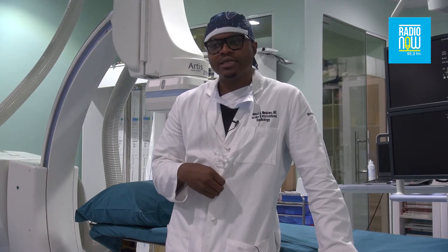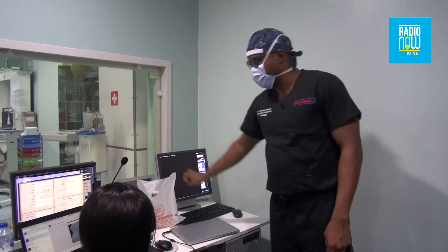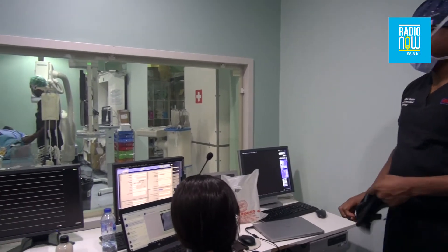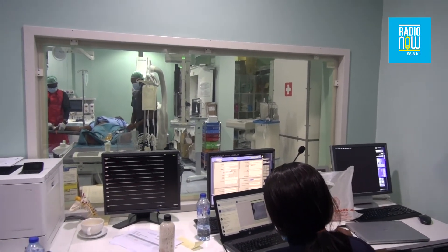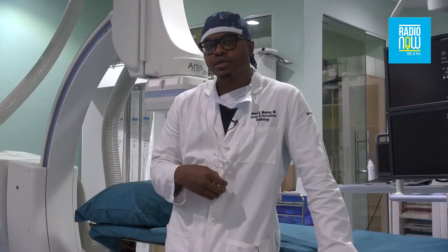It can be quite affordable when you compare our techniques to surgery. We can get patients out of the hospital very shortly after the procedure, compared to open surgery where patients stay in the hospital for a long time. That's where most of the cost savings come from.